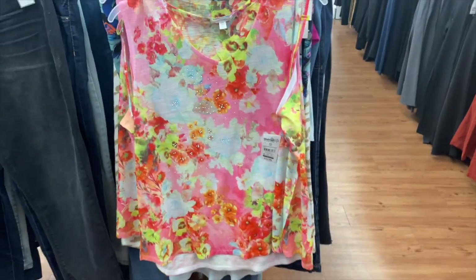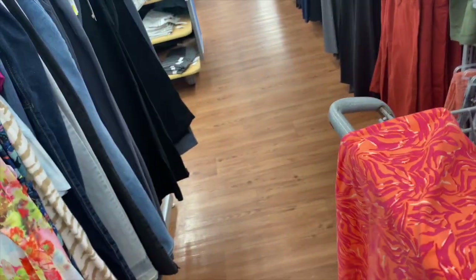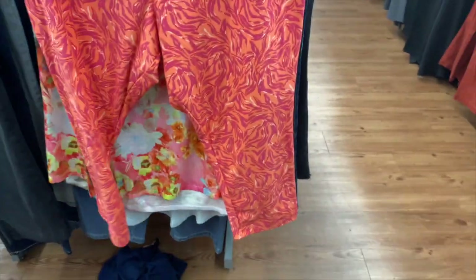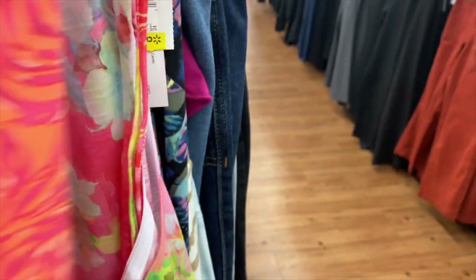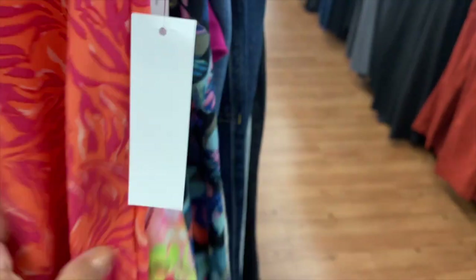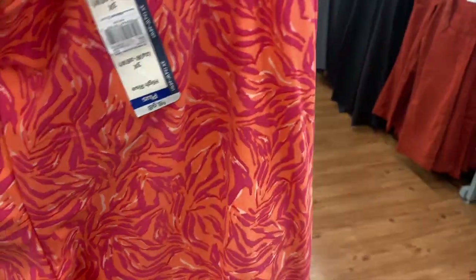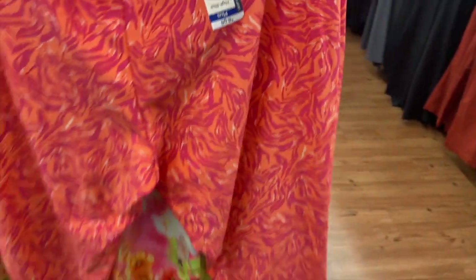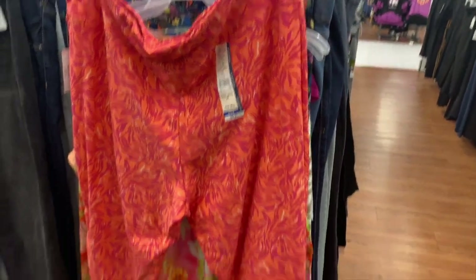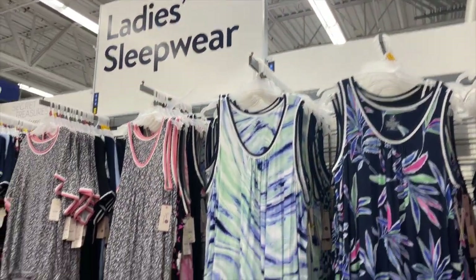I'm still finding dollar items. There are some more leggings like these for three dollars. All these kind of patterned ones are three dollars. Check out your local Walmart — they might be even lower. I hope you guys are able to find it, so let's keep looking!